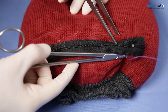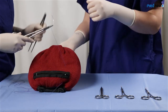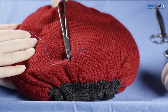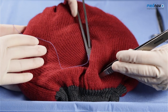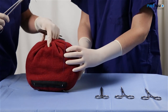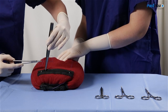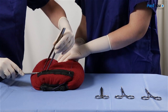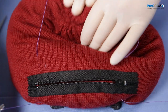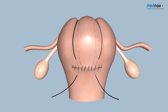For the B-Lynch suture, insert the suture three centimetres below the incision line and make it come out three centimetres above. Take the suture over the fundus of the uterus to the posterior uterus and insert a horizontal suture in the lower segment of the posterior uterus. Take the suture back over the fundus of the uterus and insert it again three centimetres above the incision, then coming out three centimetres below. Use your assistant to compress the uterus and tie your surgical knot.